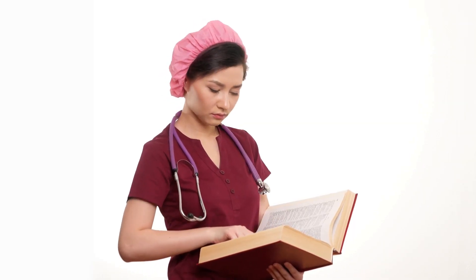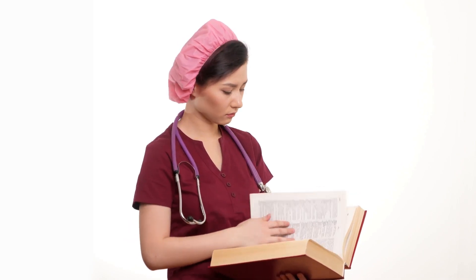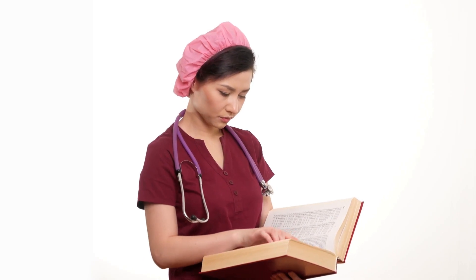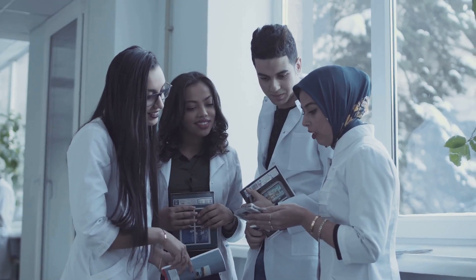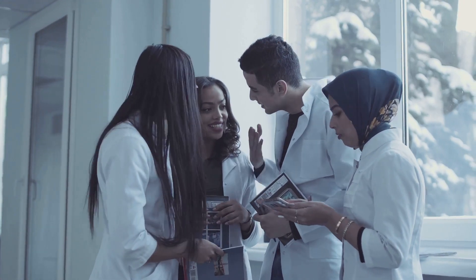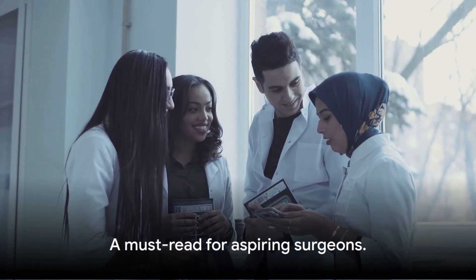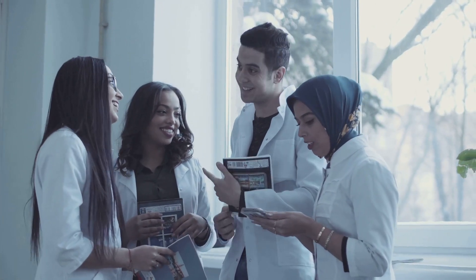Furthermore, the language used in the book is straightforward and easy to understand. Lawrence avoids overly technical jargon, making the book accessible to a wide audience. Whether you're a seasoned surgeon looking for a comprehensive reference guide or a medical student just starting your journey into surgery, you'll find The Essentials of General Surgery a valuable addition to your library. A comprehensive guide to general surgery, this book should be on every aspiring surgeon's reading list.